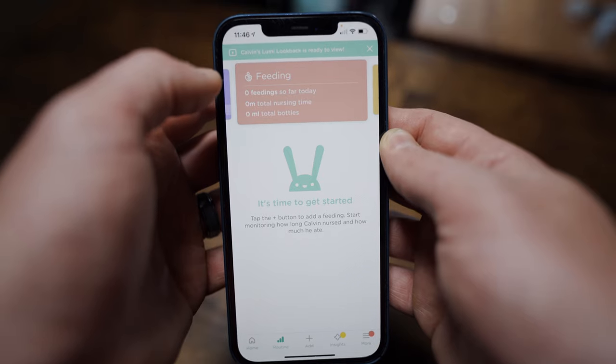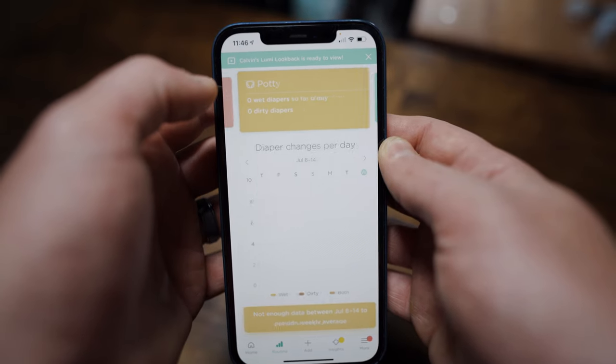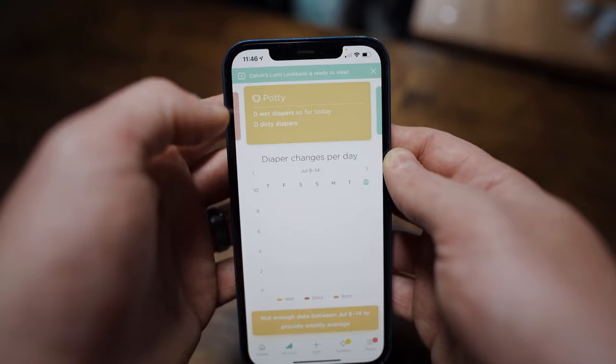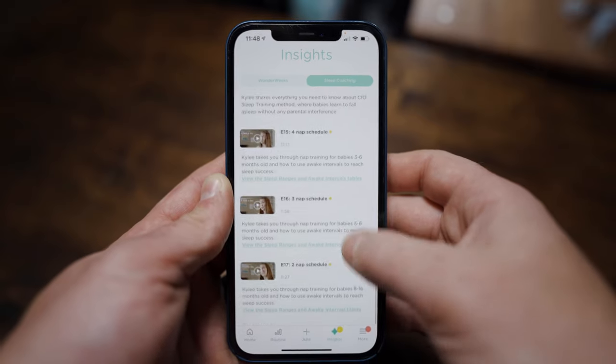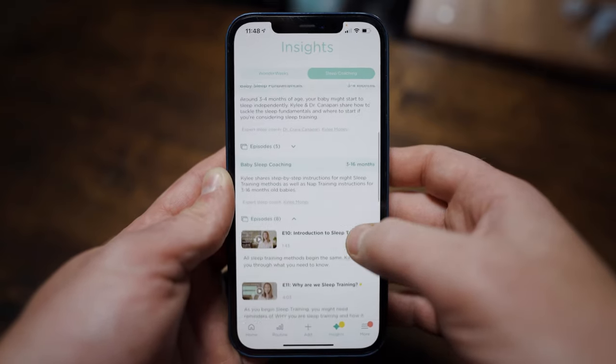It tracks sleep, feedings, and diaper changes, but everything has to be entered manually into the app — obviously outside of the wet diaper sensor. So if you're into manual data entry, the Lumi is for you. That being said, the Lumi app has a wealth of useful information regarding the development of your baby, which can be found in the Insights section. This section provides information regarding sleeping milestones, sleep coaching tips, and as your baby grows, the information it provides grows with it.